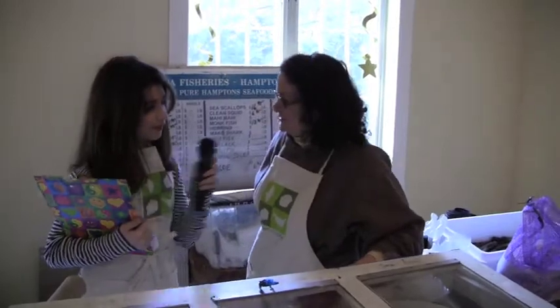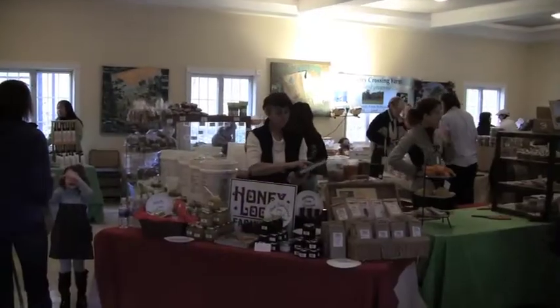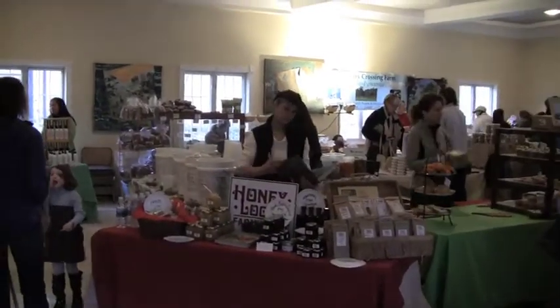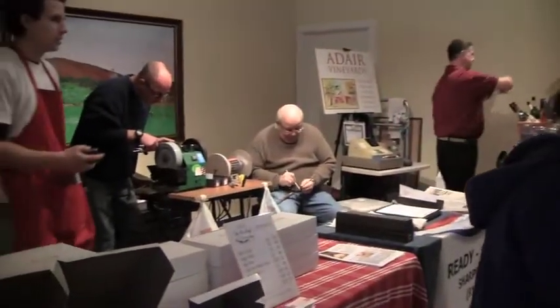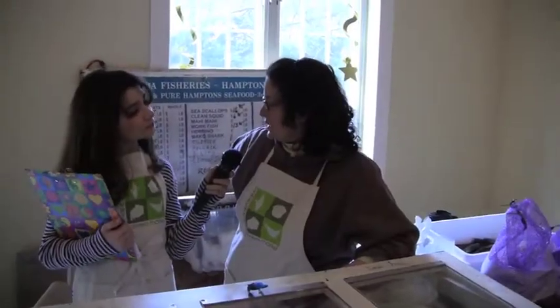What do you think of the Chappaqua Farmers Market? I love the Chappaqua Farmers Market. It's very nice people and the vendors are all nice. You get a lot of impact in a small space, but everything is here.